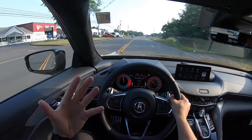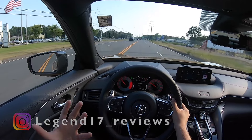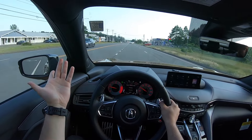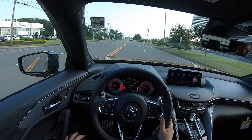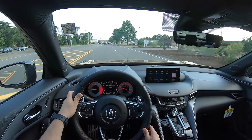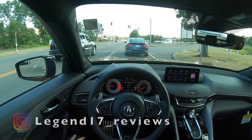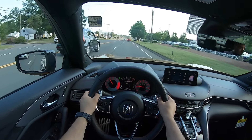You can definitely hear the turbo in this Type S — seriously, such a fun car to drive. Sounds amazing, drives nice and comfortable. The suspension is nice and comfortable even on a road like this. I'm pretty sure pushing this Type S around corners it will handle them very well. Overall I'm very impressed with this Type S. Acura did such a great job with how it looks and with this 3.0 V6. This turbo sounds amazing, and I'm pretty sure adding mods like a downpipe, a tune, and intakes will make this Type S even faster and so fun to drive.